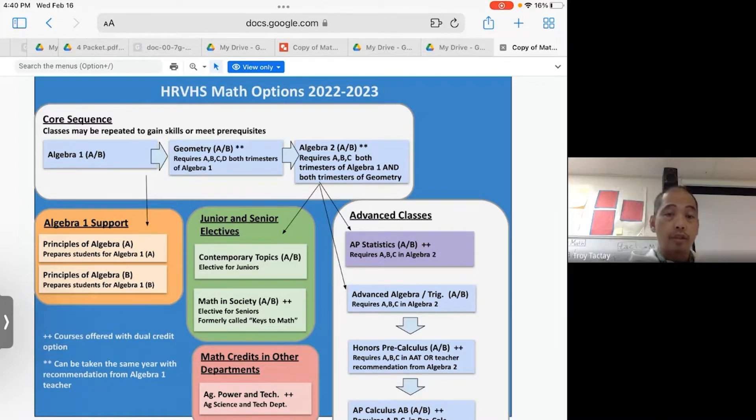You also have the option to go into Contemporary Topics if you're going to be a junior, or Math and Society if you're going to be a senior. If you're in Algebra 2 and you pass with an A or B, you can take either AB Stats or Advanced Algebra Trig, or in some cases Pre-Calculus. AB Stats, Honors Pre-Calc, and the Calculus classes are all dual credit. So is Math and Society. If you're having a hard time with Algebra 2, you also have the option to go to Contemporary Topics as a junior or Math and Society as a senior.